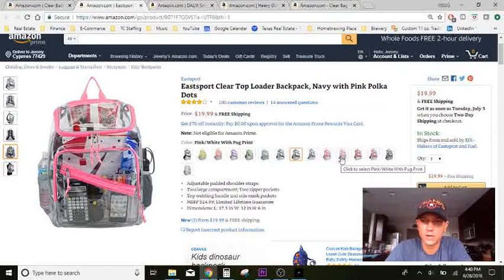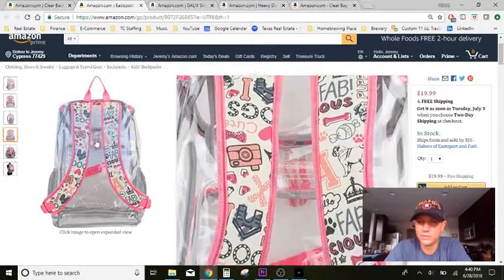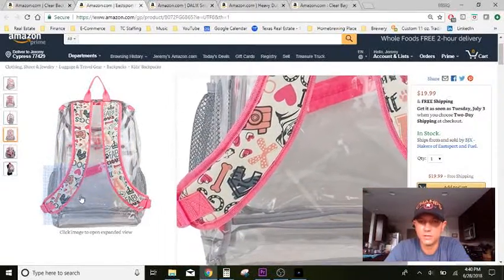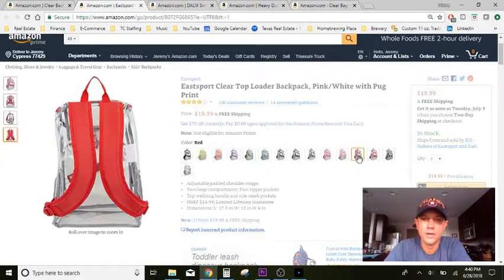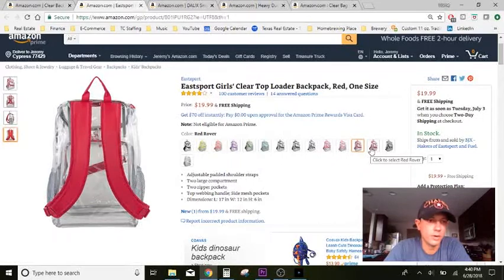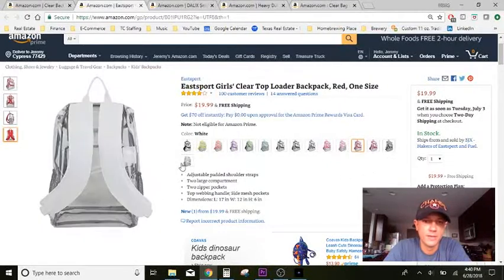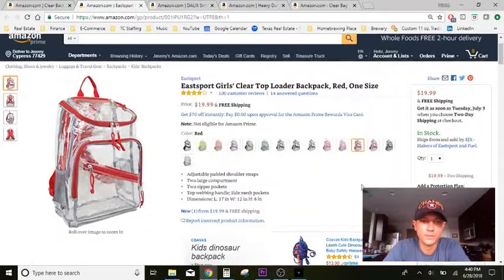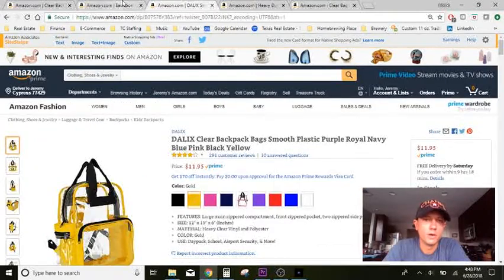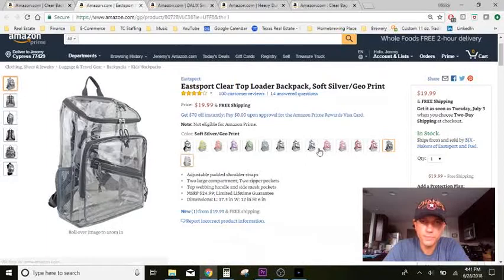Back to colors — there's pink, white with a pug print that has little dog bones, 'fabulous,' cameras, a dog house, and some hearts. Pretty cute if your girl is into that. There's red, a darker red called 'Red Rover,' a soft silver with a geo print — little geometric shapes on the back strap — and just white. There's also a cool cross zipper design. Price is $19.99 for that one.